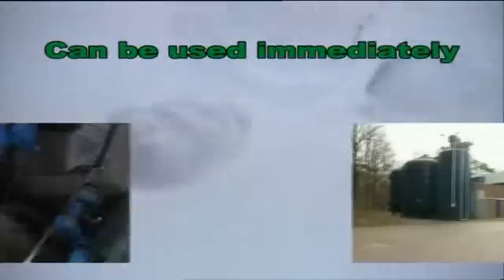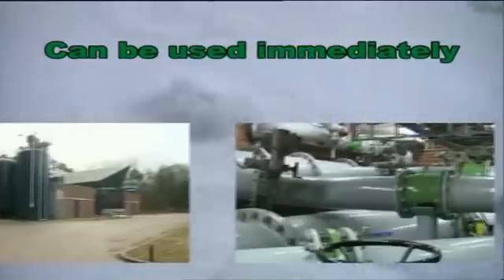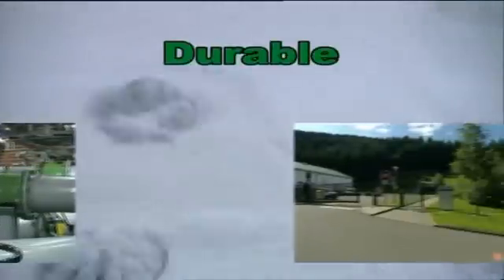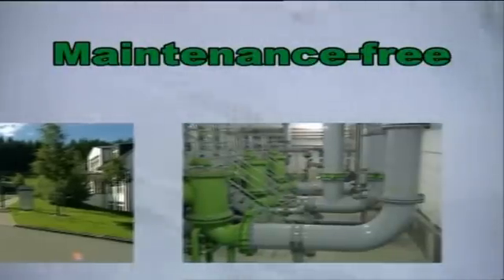After cooling and quality control, the coated products can be used immediately, so no time is lost due to drying times. Rilson is durable and maintenance-free during the lifetime of your installation.